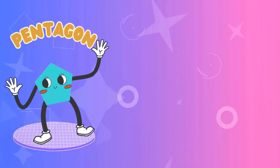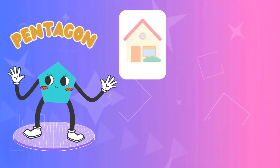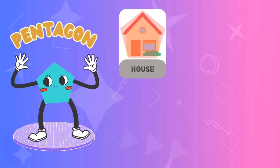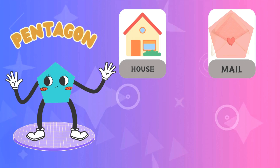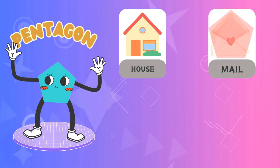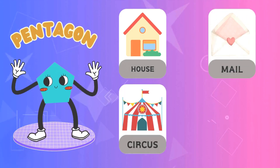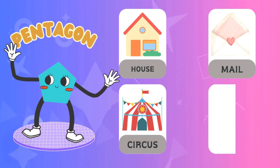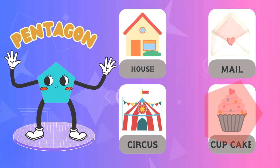Pentagon! A house pentagon, mail pentagon, circus pentagon. Cupcake pentagon.